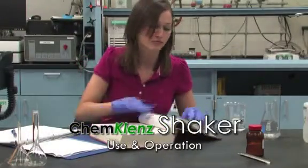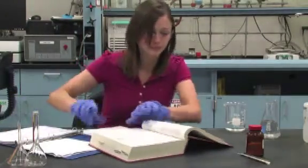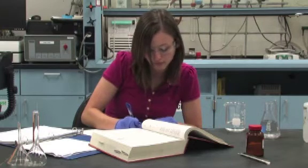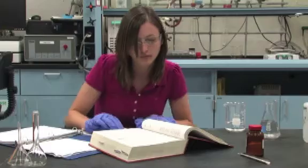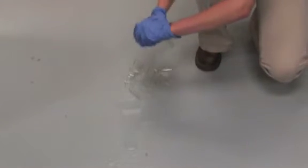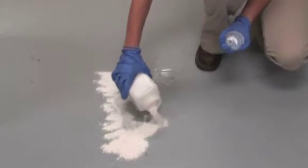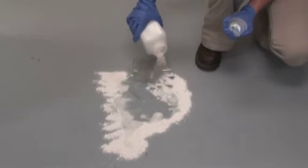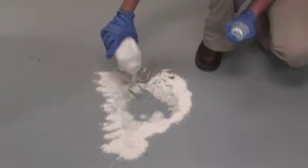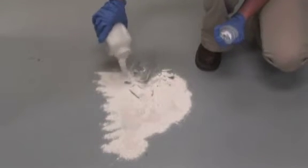ChemCleanse shaker use and operation. ChemCleanse products are used for immediate response to chemical spills and releases. ChemCleanse shakers are ideal for chemical spills typically less than one liter in size. In the event of a chemical spill, grab the ChemCleanse shaker. Remove the lid. Surround the spill to contain. Directly apply to spill.